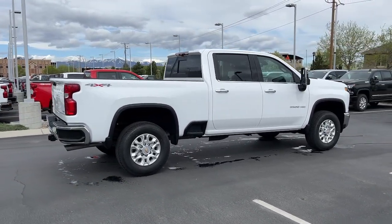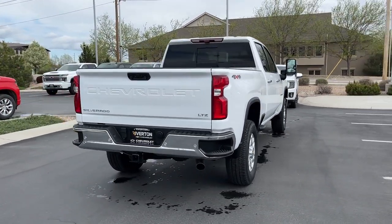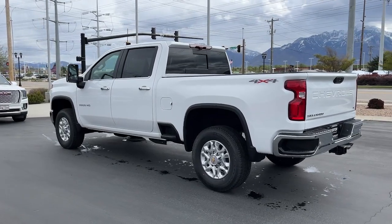Heated steering wheel, head-up display, wireless charging station, heated driver's seat, sun moonroof, keyless entry, power passenger seat, remote engine start, lane-keeping assist, premium sound system.